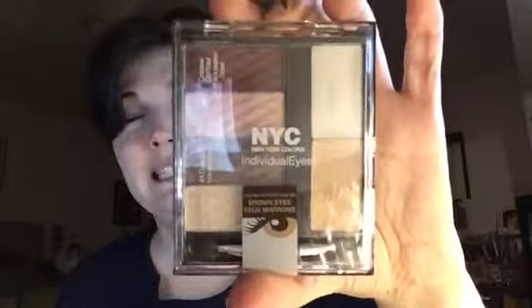Another thing I wanted to show y'all was this. It's an NYC palette. I know, I'm just the cheese.